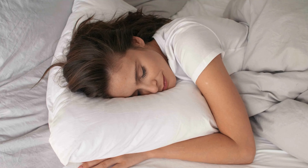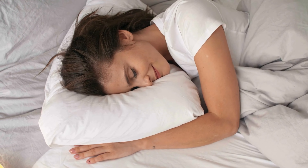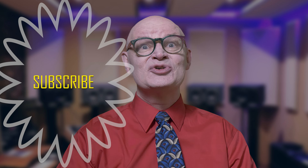Temazepam can be a great tool for helping you catch those precious Z's, but like anything, it's important to use it wisely. If you enjoyed this video and want more content like this, be sure to hit that like button and subscribe to our channel. And don't forget to click the bell so you never miss a new video. Sweet dreams and take care. My name is Pharmacist Michael — be happy and be healthy.